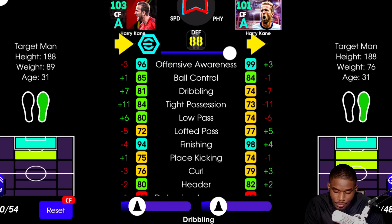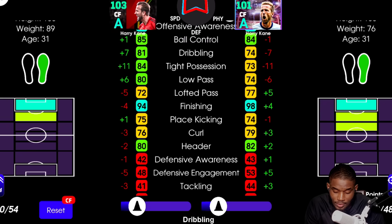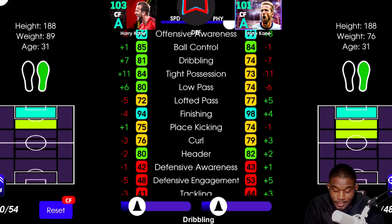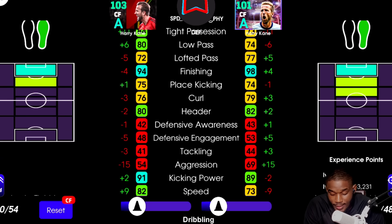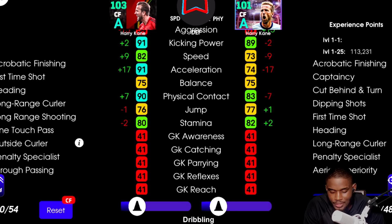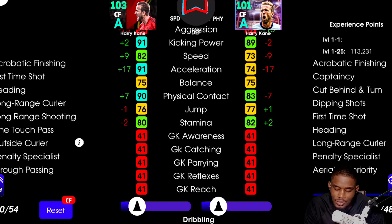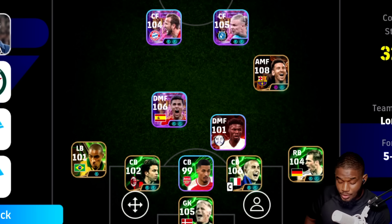Moving over to Kane — the new one has some very good ball control, dribbling, and decent passing. But offensive awareness and finishing are concerning because the old showtime Kane is better in those areas, and those are essentially the areas a centre forward needs to excel in. Headers and curl — old one wins. But speed and acceleration? The new Kane is better than the old one, so that makes a difference.